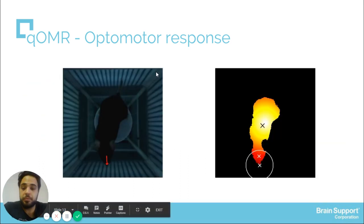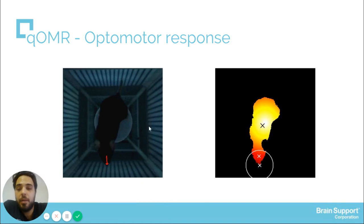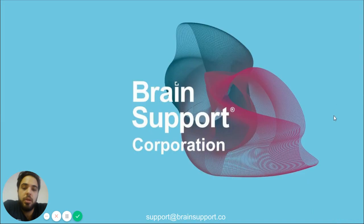Here we can see the image taken by the camera and the heat map used to measure the animal tracking. Today's video is ending — our contact information is in the description below.